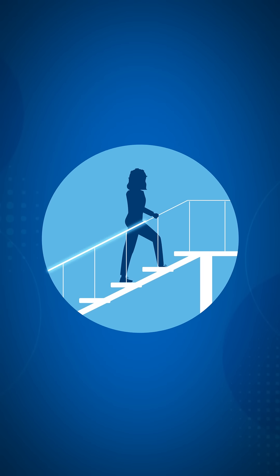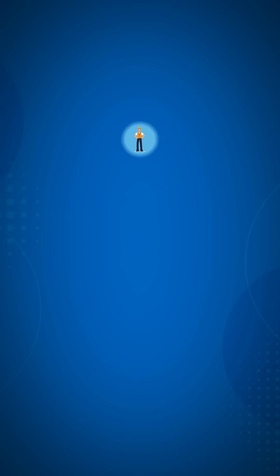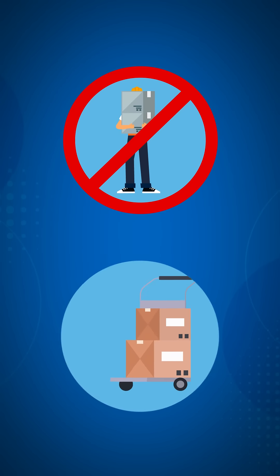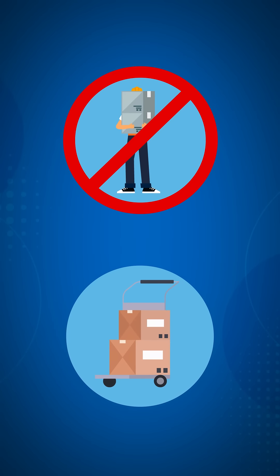Use handrails when you're walking up or down stairs. Don't carry items that block your view of the path ahead. Consider using a cart for large or awkward objects.